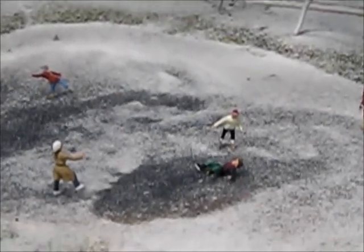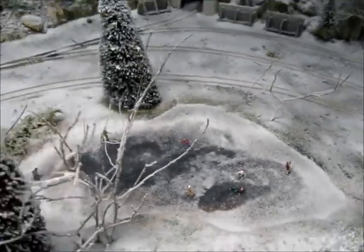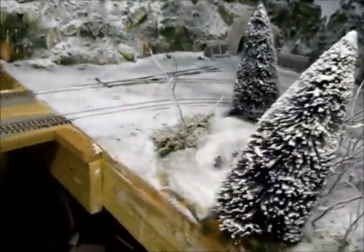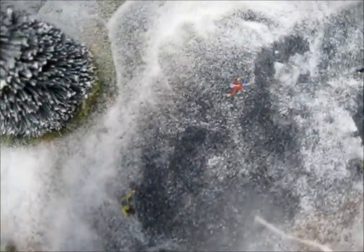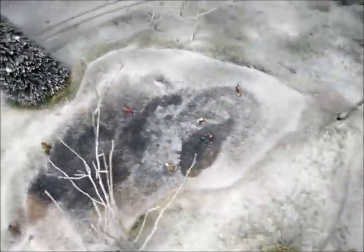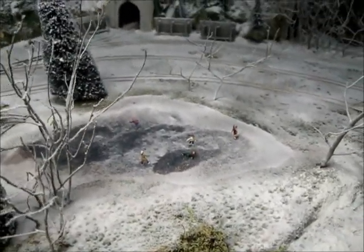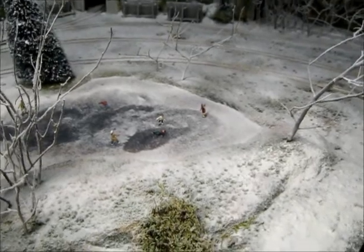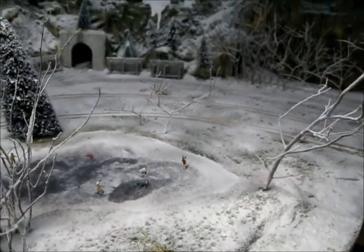First thing I want to show you is my pond right here that I did. I think she turned out pretty cool. Got the people on there. Just wanted to show you that and show you a couple other things that my wife actually got me.